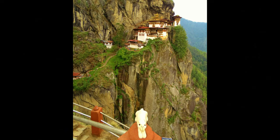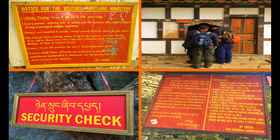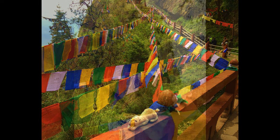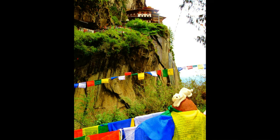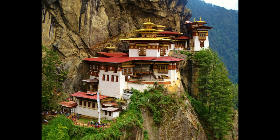It'll probably take you around three hours to get to the monastery even if you're walking very, very slowly. Once there, you will be asked to leave your cameras at the security facility because no cameras are permitted inside the monastery. Make sure you take your cash though, because you may want to make a donation for a butter lamp.